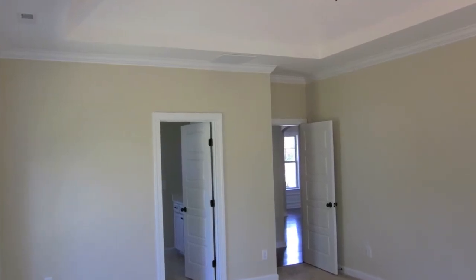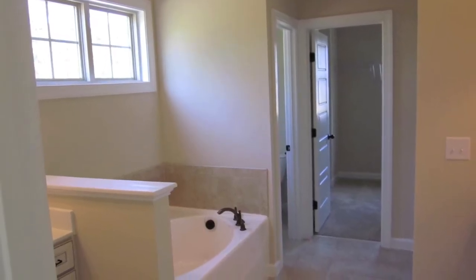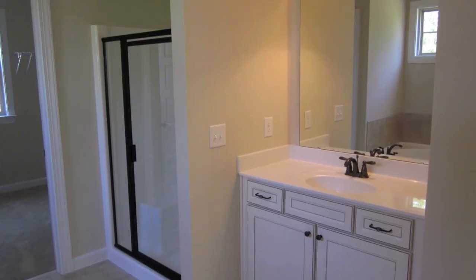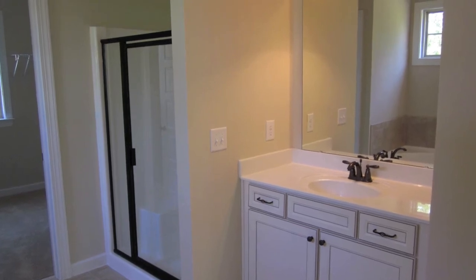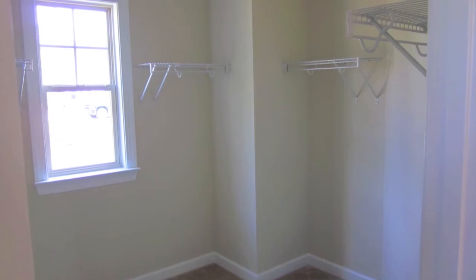The master bedroom is on the first floor. It's got vaulted ceilings, tile in the baths and the wet spaces in this home. Those custom cabinets go throughout the home, and this has a huge master closet as well.